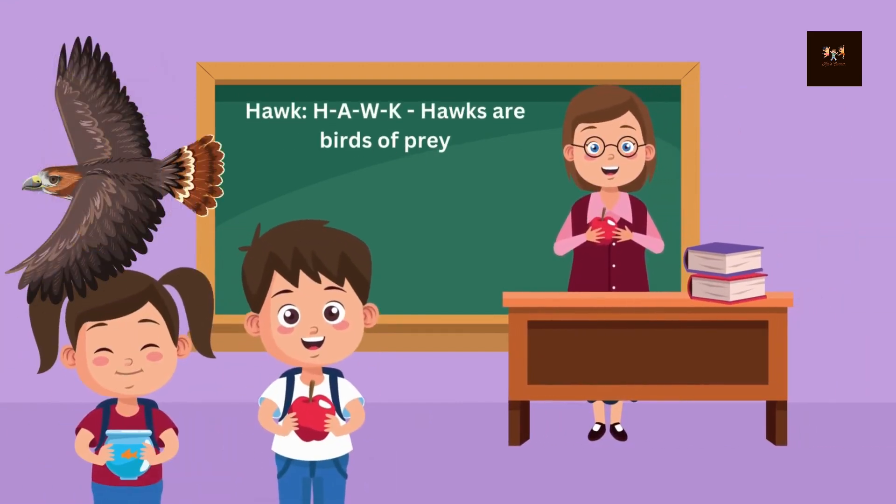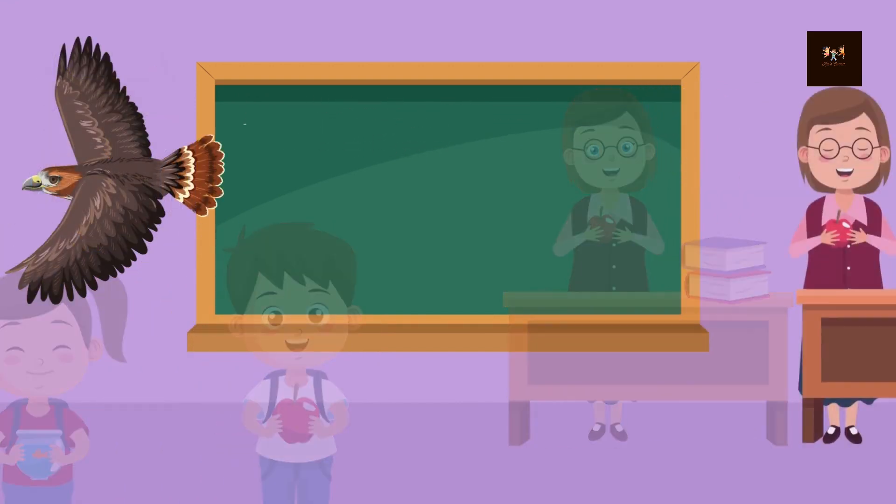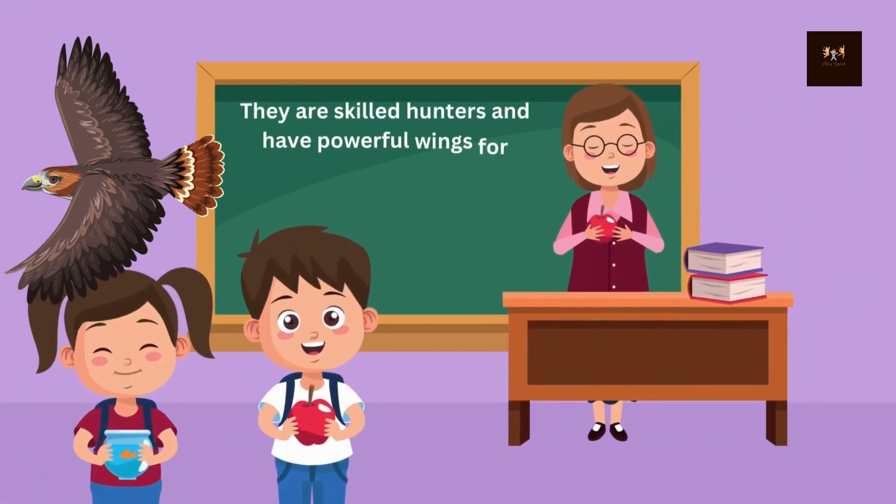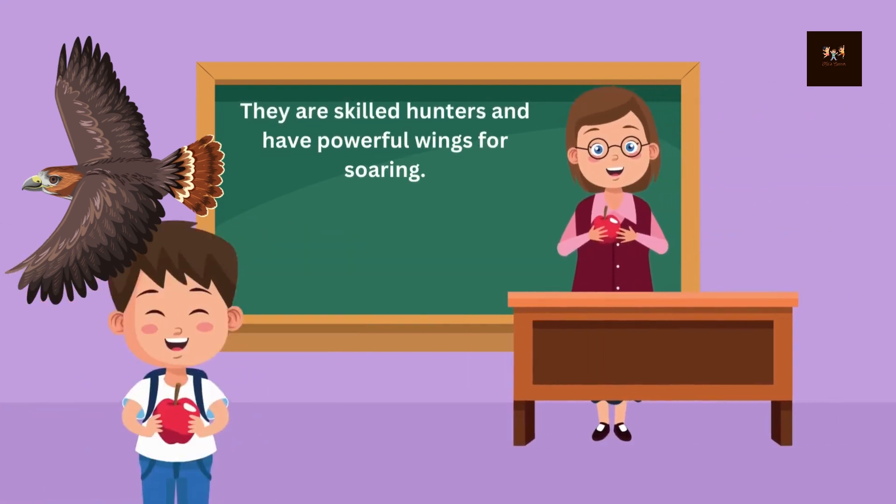Hawk. H-A-W-K. Hawks are birds of prey known for their sharp beaks and talons. They are skilled hunters and have powerful wings for soaring.